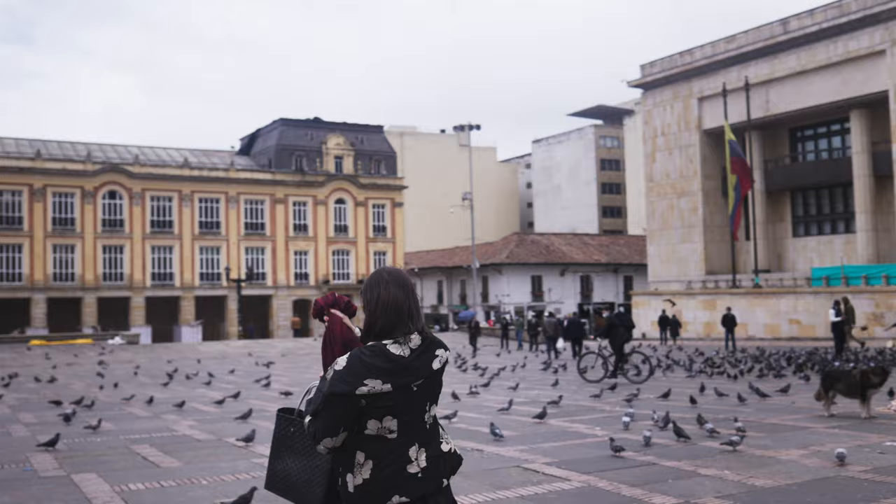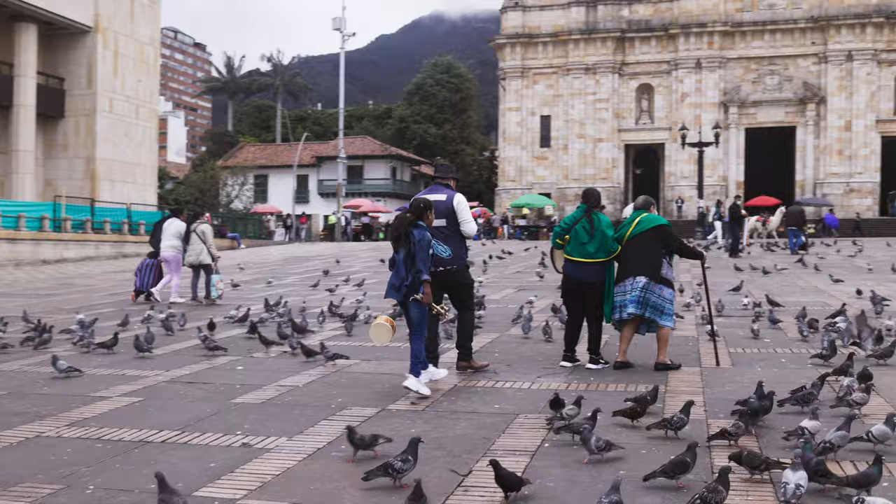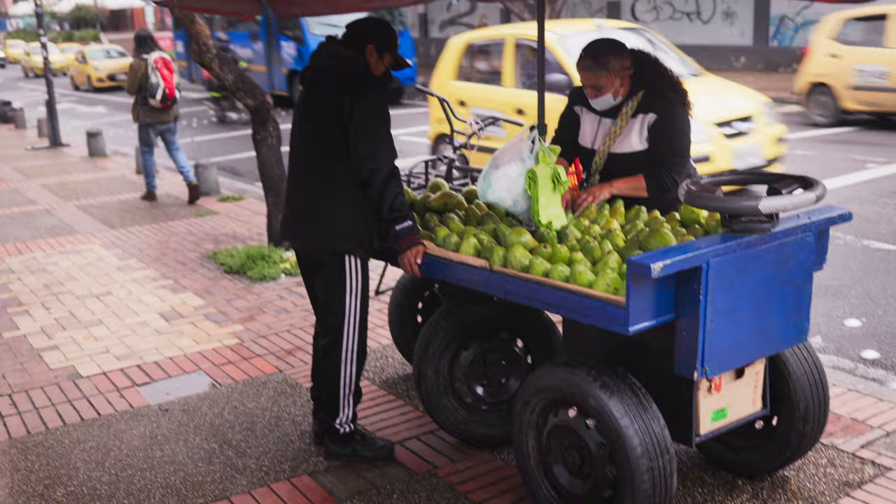I'm Mariana Velasquez. I'm a food stylist, and I've been based in New York for over 23 years. I grew up here in Bogotá, where we are, and my passion for food really comes from home. And so every time I return to Colombia, I feel I find something new.